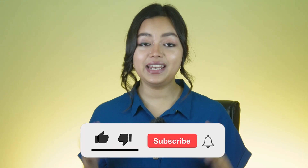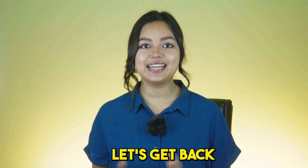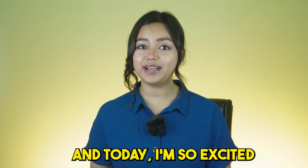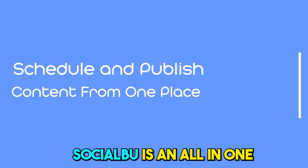But before we jump in, hit that subscribe button so that you don't miss out on any update from PitchGround. Alright, let's get back to the show — today I'm so excited to introduce you to Socialboo. Socialboo is an all-in-one social media management solution for you.